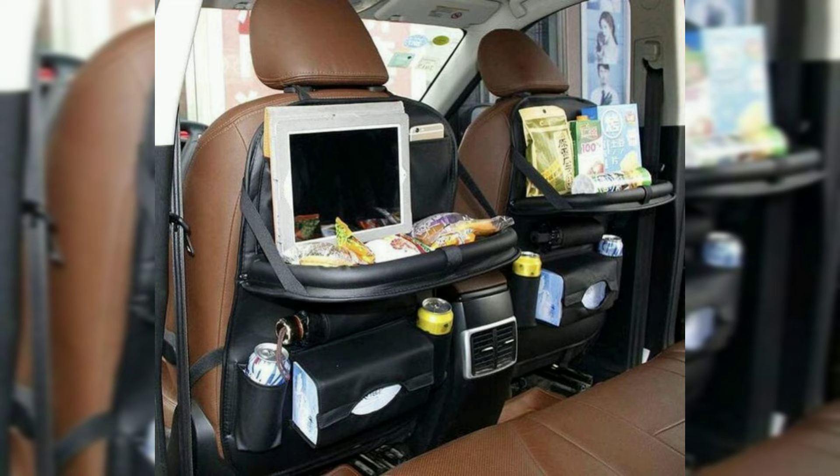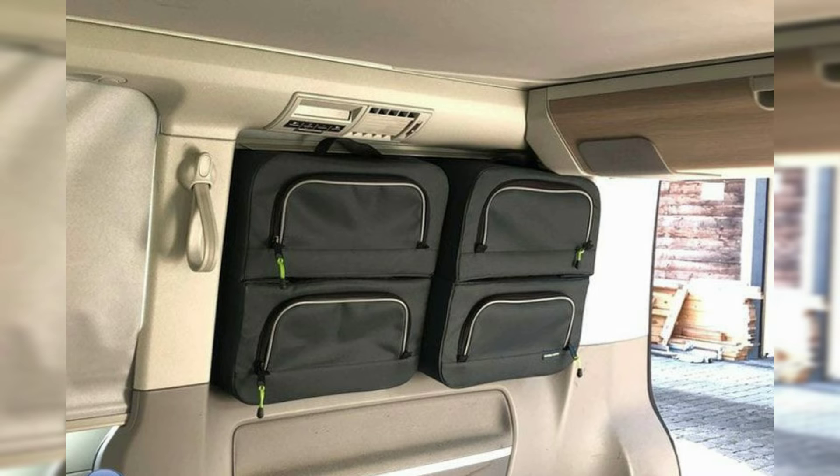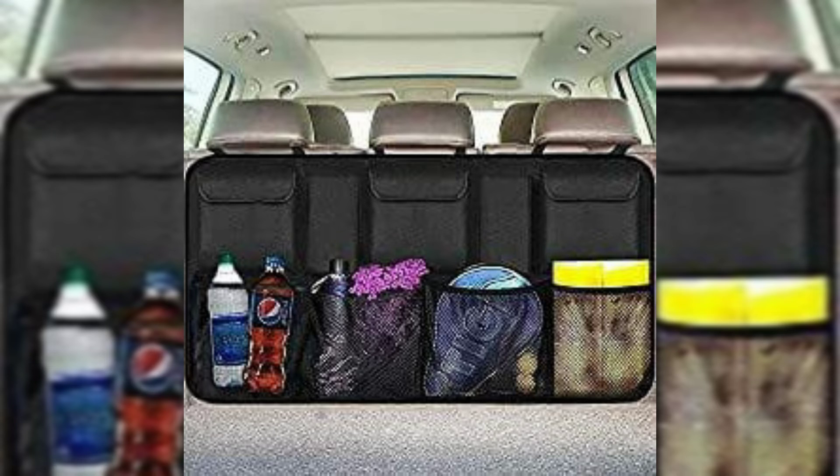Bucket seats may offer a variety of adjustments to fit different passengers. Regarding folding seats, early touring cars featured folding auxiliary seats to offer additional passenger capacity. Some early automobiles were available with an exterior rumble seat that folded open into an upholstered seat for one or two passengers.